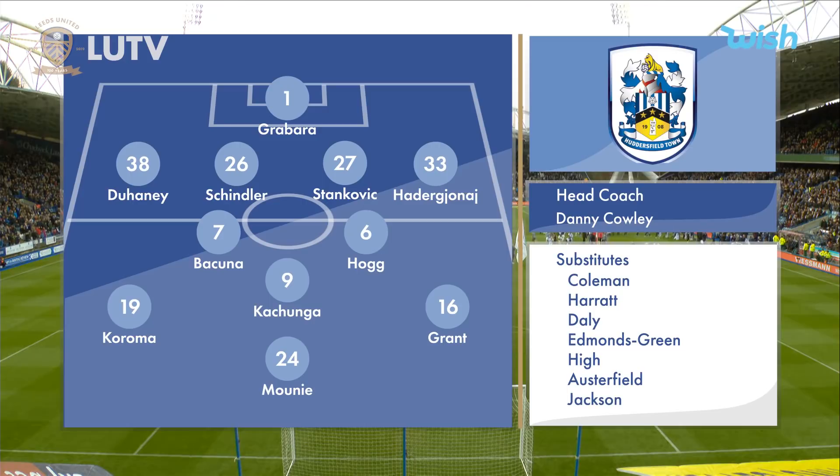Huddersfield Town have numerous problems of their own in terms of injuries. They've got a very young-looking bench. Frazier Campbell is one of those who has had to miss out from this game because he's not fit. So Huddersfield are struggling to put out a strong eleven.